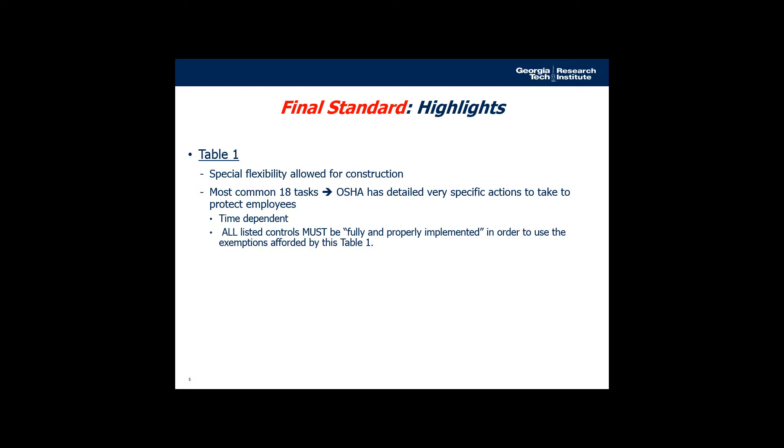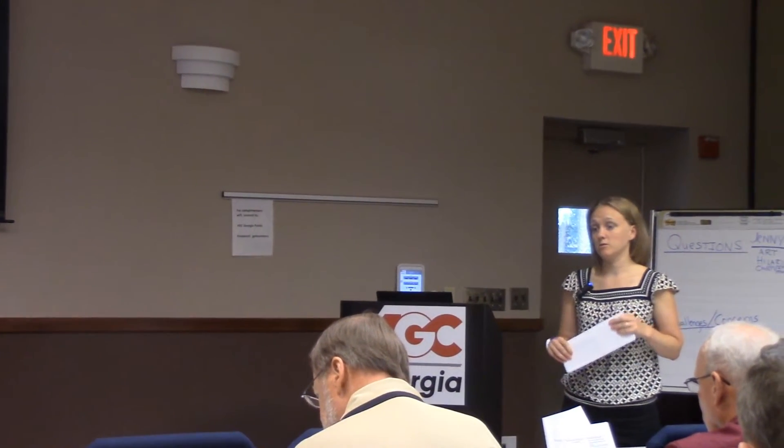If you pull out the standard, page three is the beginning of Table 1. Table 1 is basically what you want to be working from because it tells you exactly what to do — exactly the engineering controls needed and exactly what respiratory protection is required — and it does not require you to do air monitoring as long as you do what is specified in each box.